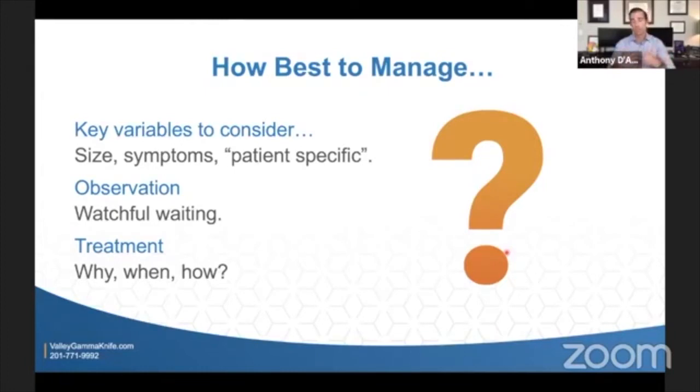As a physician, I always look at several key variables to figure out how to manage this. One key variable is going to be the size. Another key variable is going to be the symptoms — what exactly is going on that brought this to your attention. And then obviously you, the patient, or your loved one. There are a lot of variables involved, and you have to take them all into consideration.